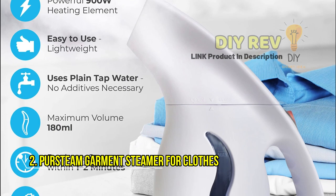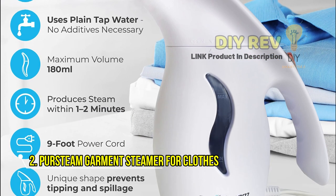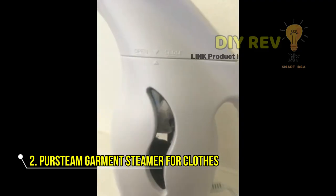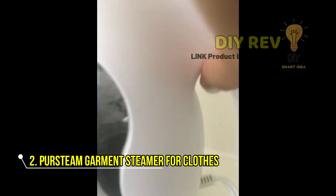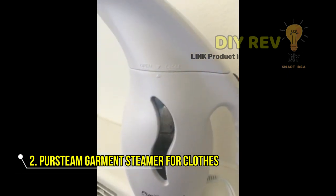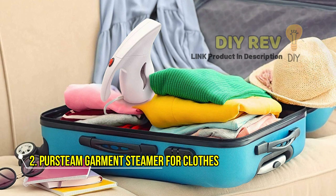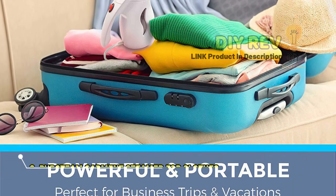And it's gentle on fabric, so you can use it on even the most delicate fabrics like satin, wool, and embroidery. You can take the Pristine Garment Steamer with you on the go thanks to the included travel bag, making it a great choice for those who are always on the move. Plus, the Satisfaction Assurance means that you can try the Pristine Garment Steamer risk-free. If you're not satisfied with the product, you can return it within 30 days of purchase. And with a full year of coverage, you can enjoy your steamer with peace of mind.